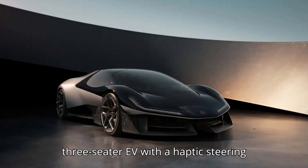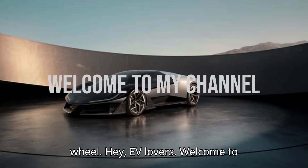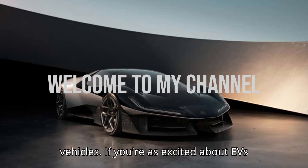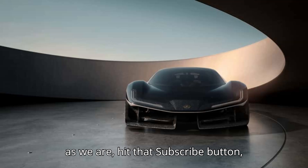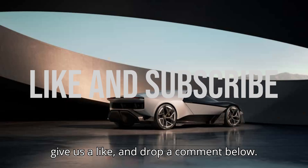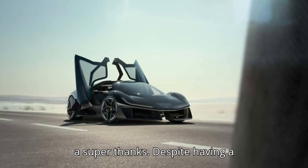The Lotus Theory One Concept is a three-seater EV with a haptic steering wheel. Hey, lovebirds! Welcome to EVpedia, your ultimate hub for electric vehicles. If you're as excited about EVs as we are, hit that subscribe button, give us a like, and drop a comment below. And if you want to help us bring even more amazing content, consider giving us a super thanks.